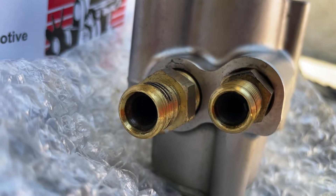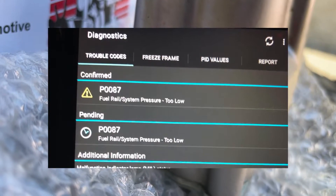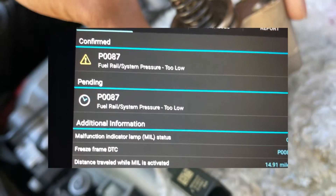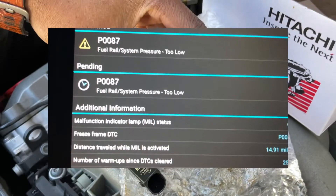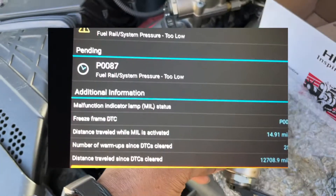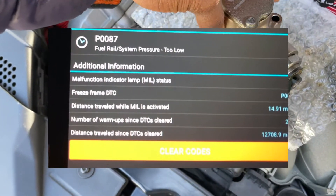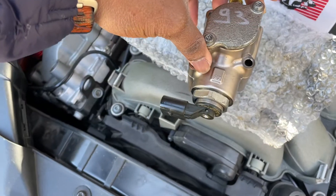I can say for my case, if you have a P0087 code, it is most likely the high pressure fuel pump. At last, I had to purchase the high pressure fuel pump because there was nothing else I could change in the car that was related to my problem.